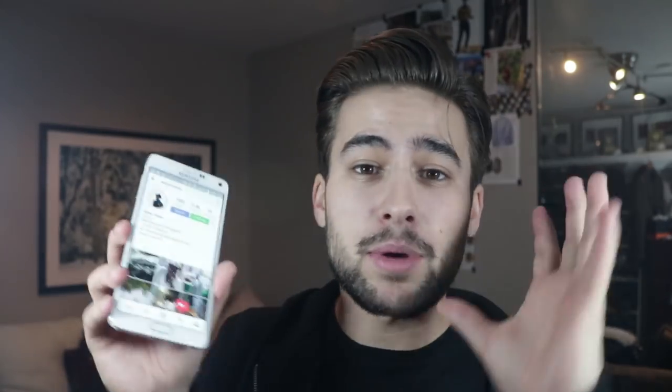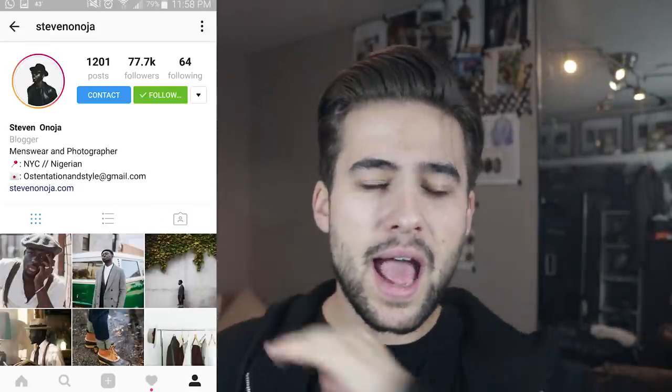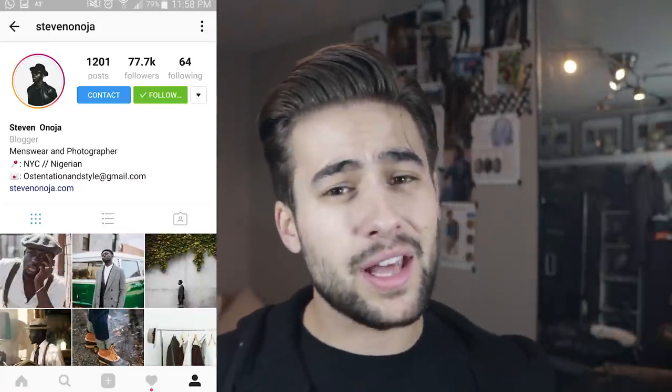I also have some Instagrammers I've fallen in love with. The first one is Steven Onoja — I don't know how to pronounce his last name, sorry if you watch this video. His feed is absolutely fantastic. His style and aesthetic are something that I am inspired by and motivated to try and be. I fully respect this man and love his feed, and I think you guys would love it as well.